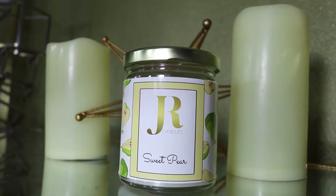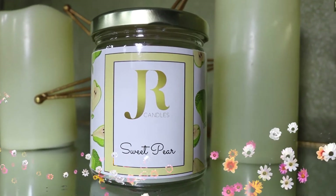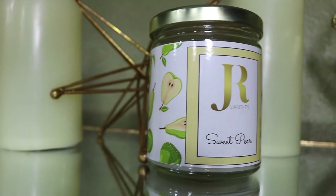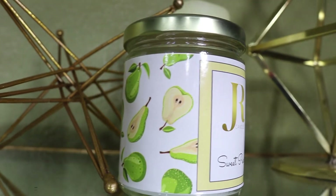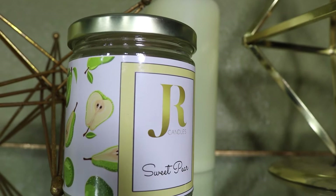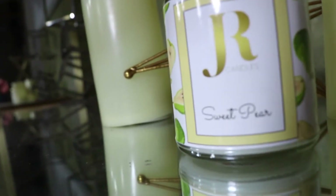This is Sweet Pear. Sweet Pear is a beautiful scent of clean pear — it smells so great. I would advise you to leave this one in your kitchen or your bathroom; it's a really clean, fresh scent. It ain't no Fabuloso, honey, but better — it smells really good and fresh.